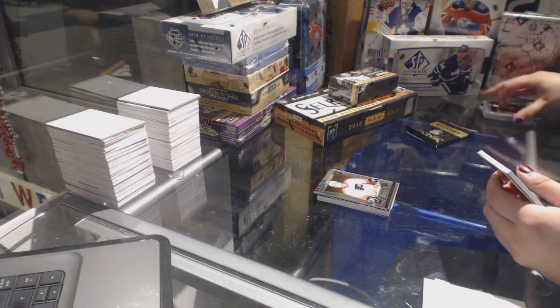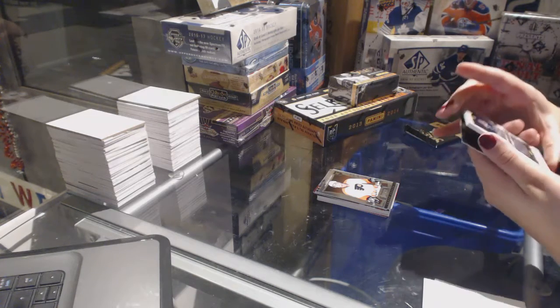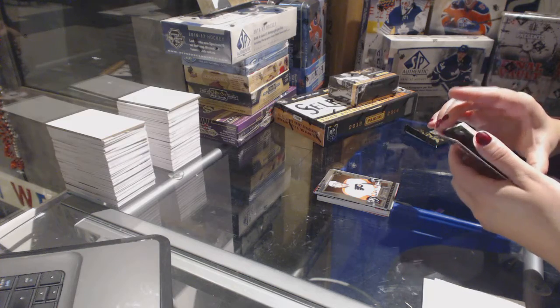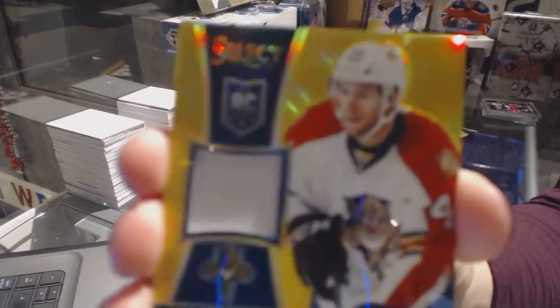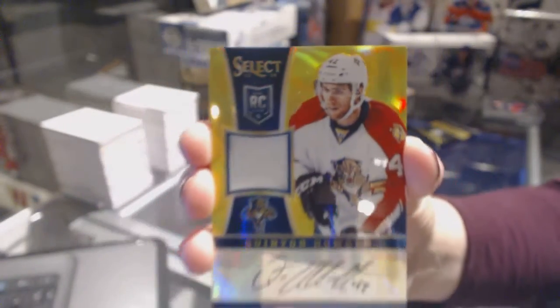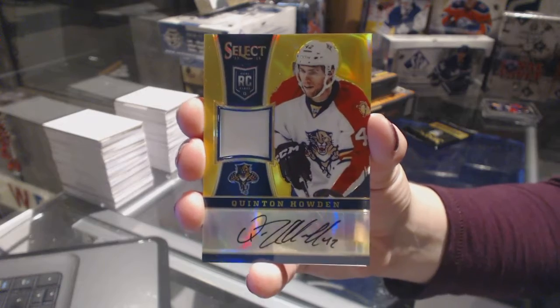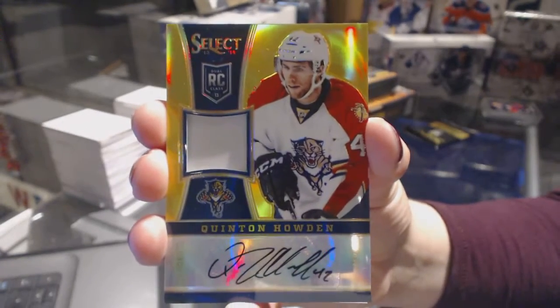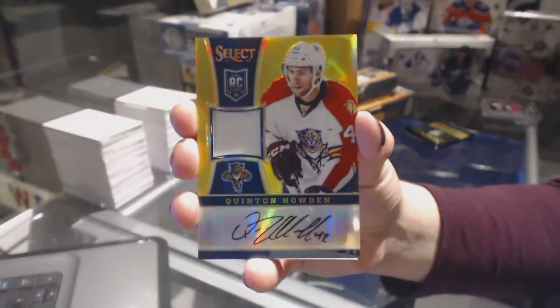Oh my God, I wish he was here — this is so funny. We've got a gold rookie patch auto numbered to 10: Quinton Howden. I always get him. Gold rookie patch auto numbered to 10, Quinton Howden.